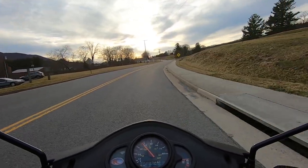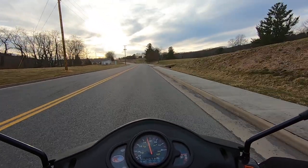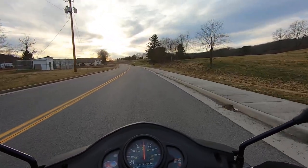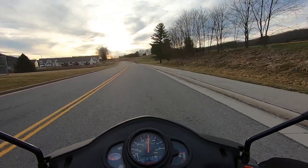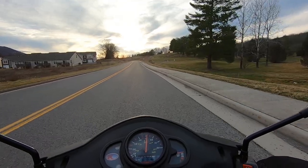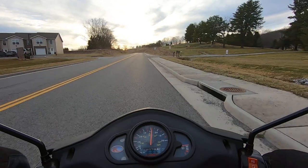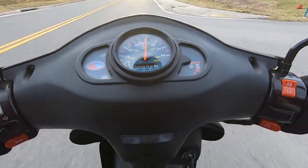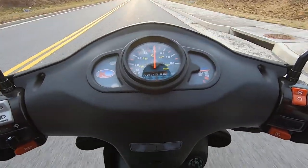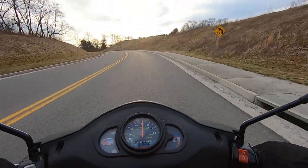I want to definitely see what this 50cc can do with upgrades — I hear stories where they do just fine. Right now I'm going uphill and doing about 32, that's if this speedo is accurate. Right in the middle it's about 30. Hopefully you can see it good.